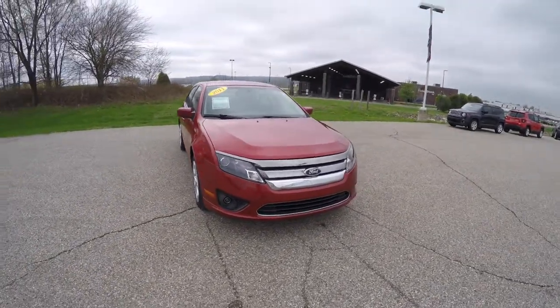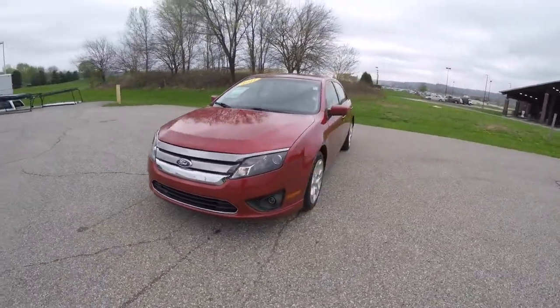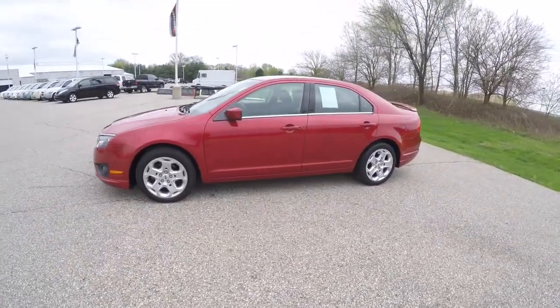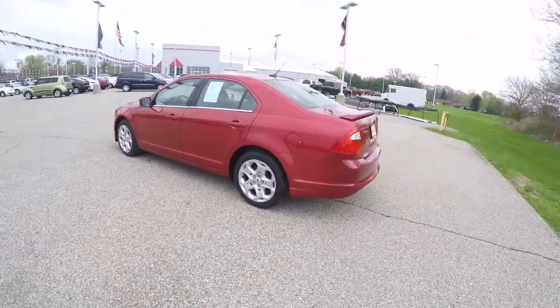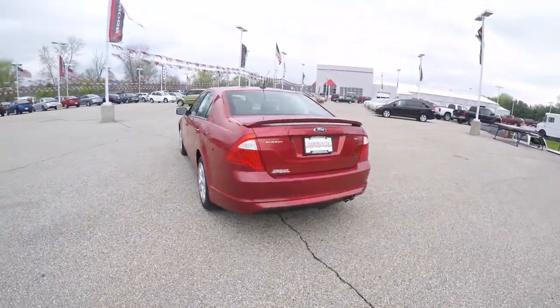Hello everyone. Today we're going to take a quick walk-around look at this 2011 Ford Fusion SE. This Fusion is in red candy tint coat metallic, has the onyx black cloth interior, and is front-wheel drive powered by a 2.5-liter four-cylinder engine with a six-speed automatic transmission.